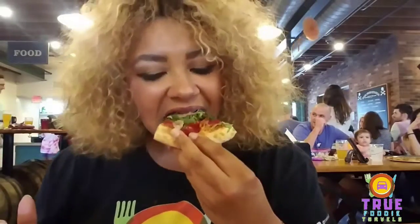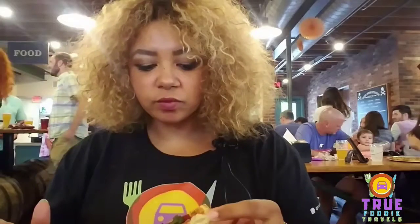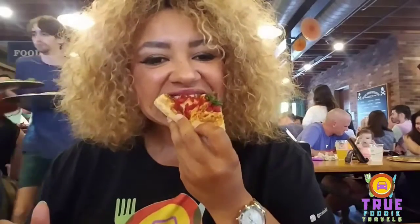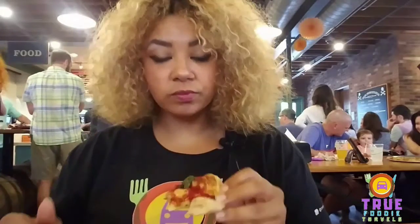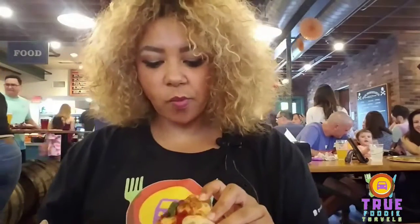Nothing is too much. Everything is proportioned very well on here, which gives the flavor of absolute great taste. And the crust is again amazing — you could probably just eat the crust by itself. It's a really popular place in Austin and I can see why. Nothing like good fresh homemade pizza. I'm going to go ahead and enjoy this and we'll be right back.